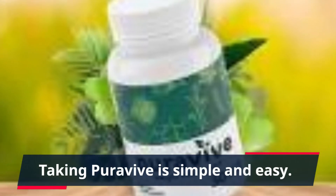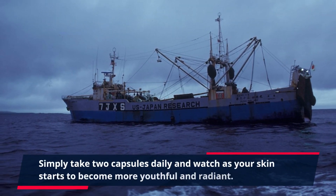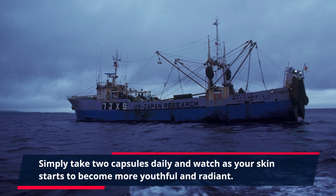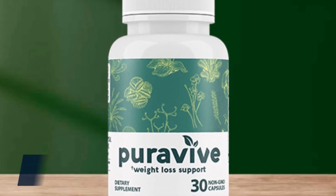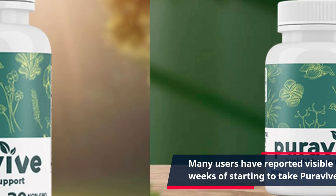Taking PuraVive is simple and easy. Simply take two capsules daily and watch as your skin starts to become more youthful and radiant. Many users have reported visible results within just a few weeks of starting to take PuraVive.